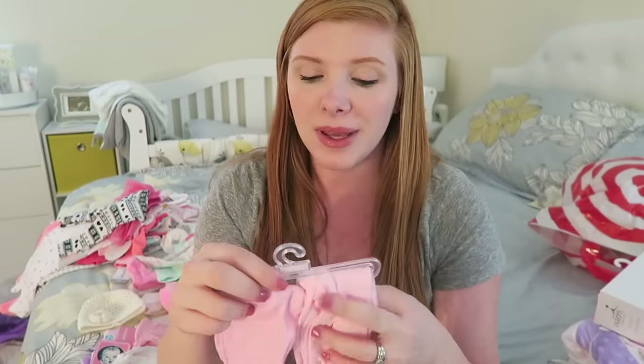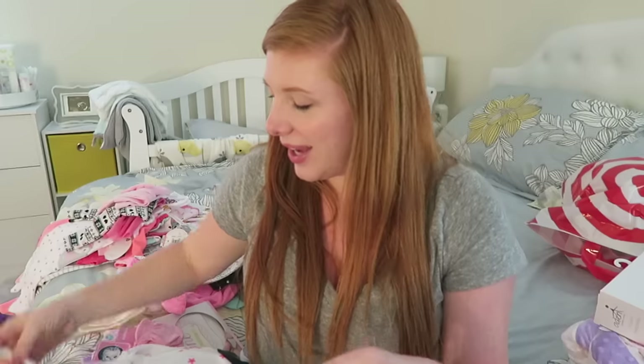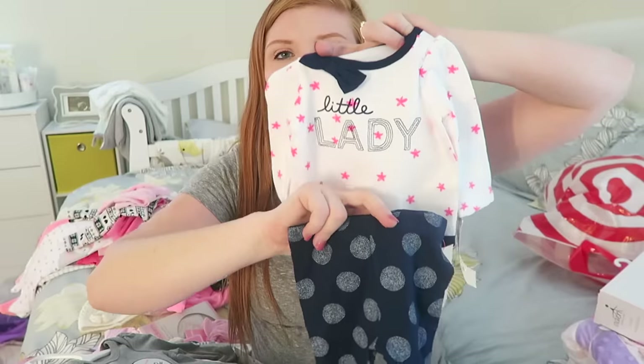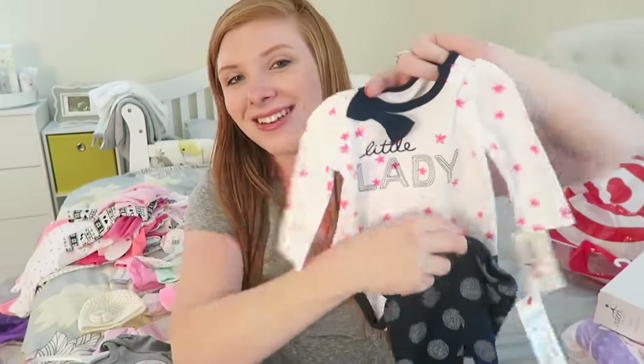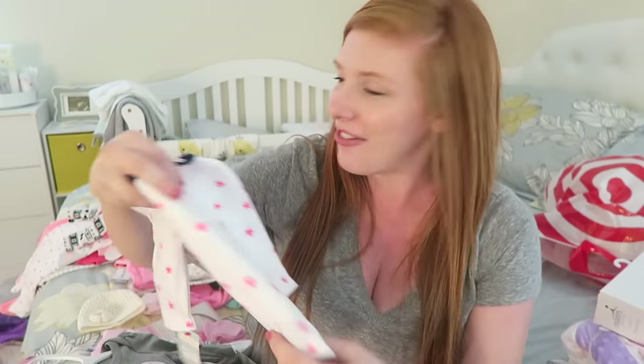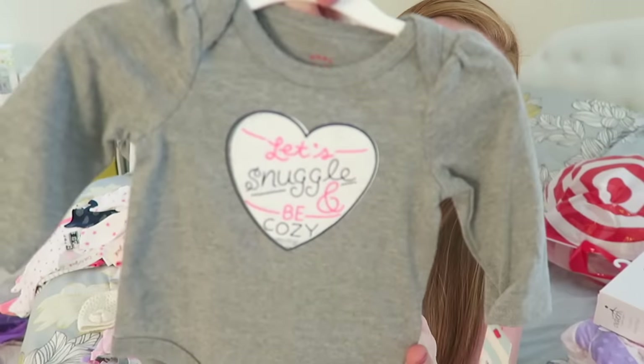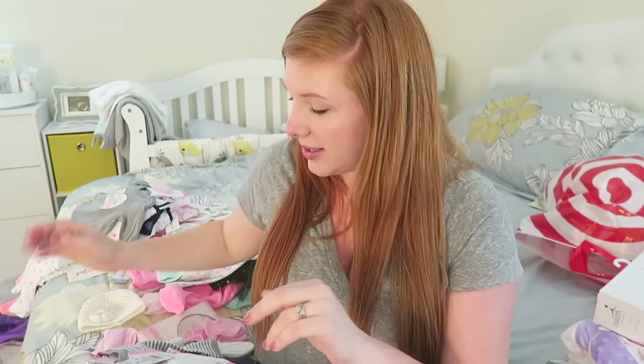We got these two, again just little leggings or pants to pair with a onesie because it's getting cold outside — it's November. Then Chris picked these two out. He just like — I want this, I want this, I want this. He's head over heels for having a little girl. He got this one that says 'little lady,' and then these little leggings — he thought it was cute and I thought it was cute that he thought it was cute. And then he picked this one out too, it says 'let's snuggle and be cozy.' This is from Target, size newborn.